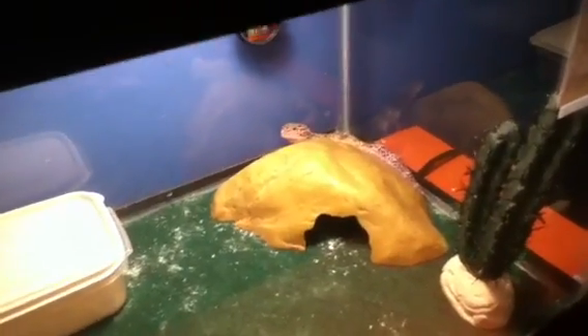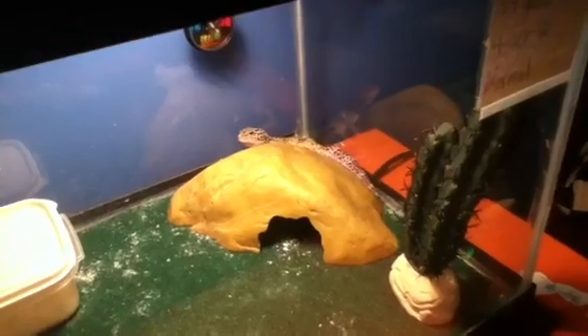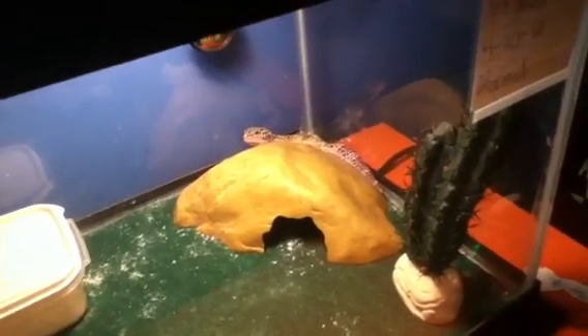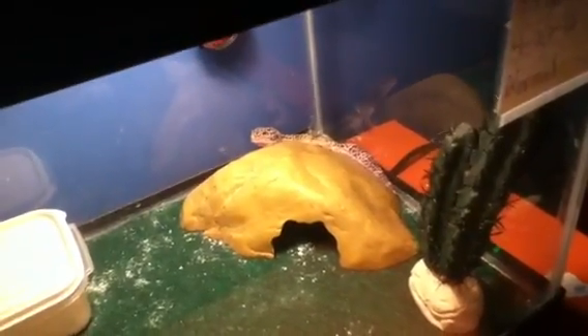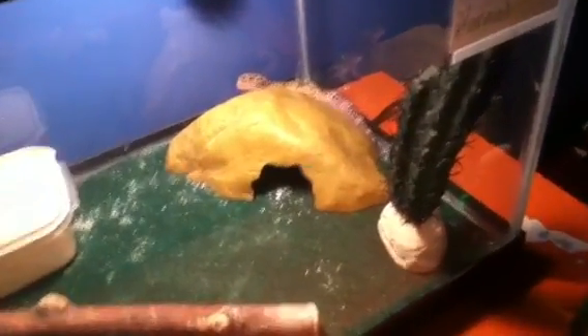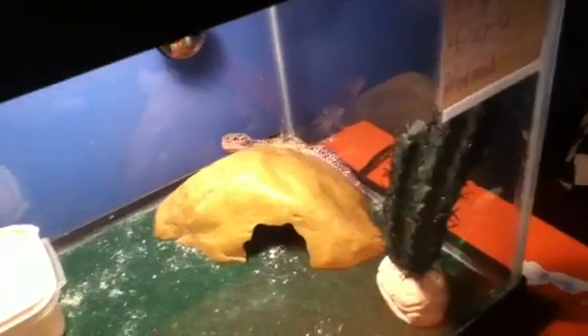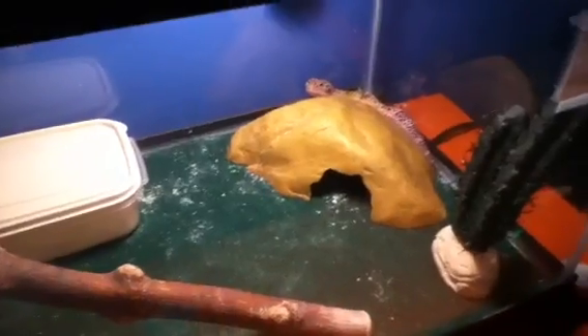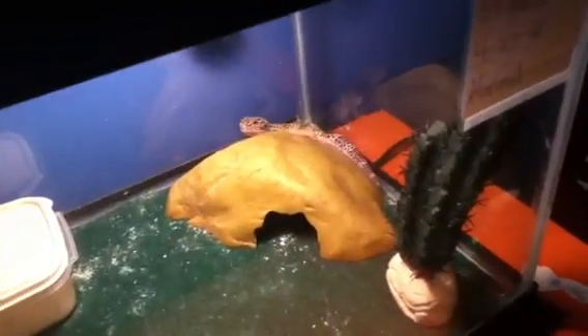I'm not showing the rest of the tank because I'm going to be making a big update by the end of this week or beginning of next week, depends when I get the stuff. I'm going to rearrange all the tanks and all this stuff — all the good stuff — so be ready for that. It's going to be big. Getting a lot of new stuff, putting a lot of money into these guys to make their tanks look much nicer because these tanks don't look good.